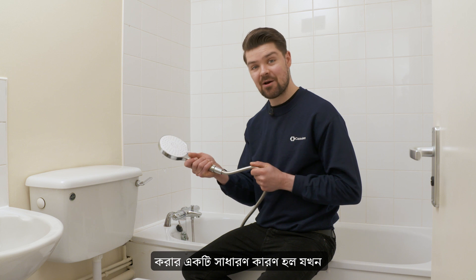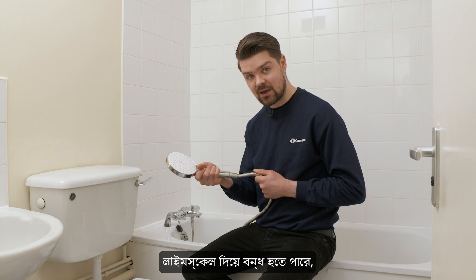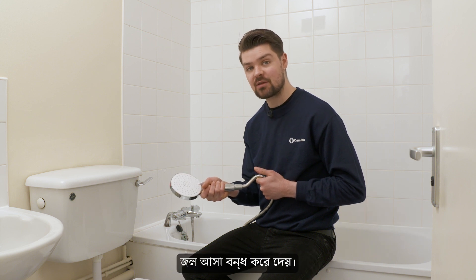A common reason for changing a shower hose is when it starts to leak. A shower head can become clogged up with limescale, which then stops the water from coming through properly.